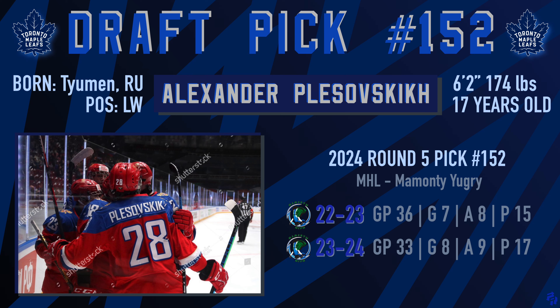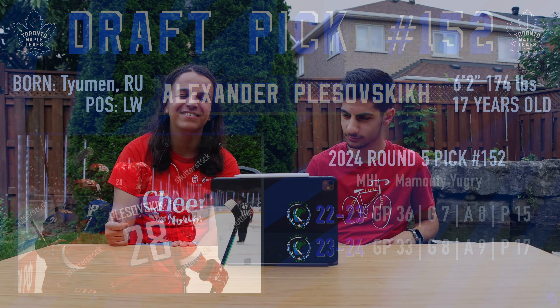Then the next pick, 152nd — right after — in the fifth round: from Russia, Alexander Pleskowski. The MHL is like the AHL version of the KHL, so it's not that great, but in 33 games in the MHL he had 17 points. He's 17 years old, 6'2", and 174 pounds. Six foot two! We're stacking on six feet.